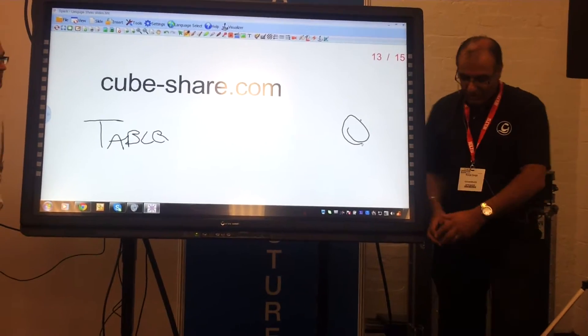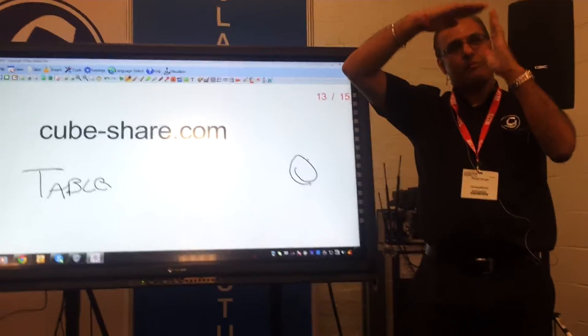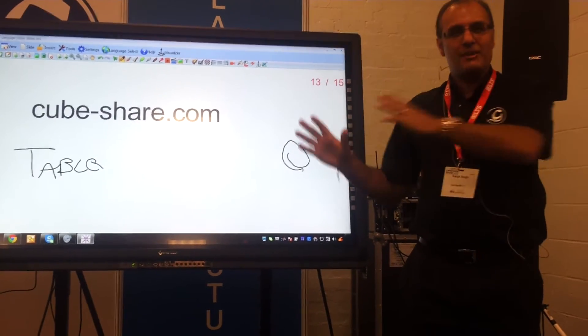So who says you have to — this is what I always find fascinating: every time I go into a classroom, it's always got that L shape with the interactive whiteboard and a projector. I think you can have this anywhere.